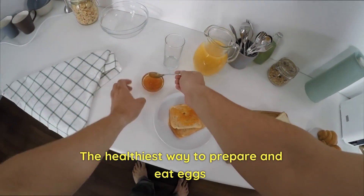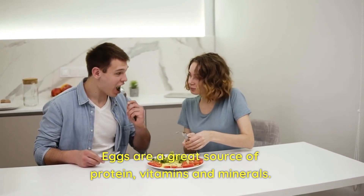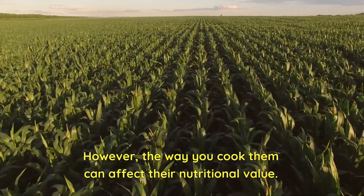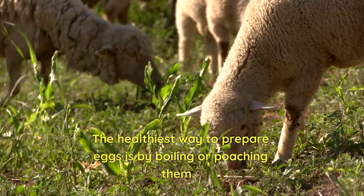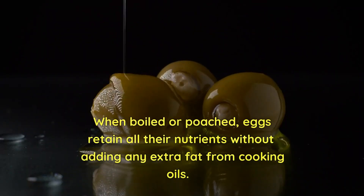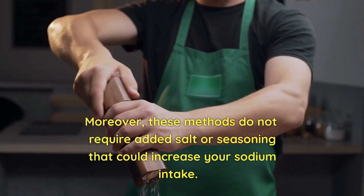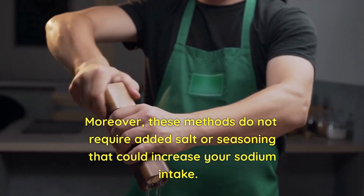Eggs are a great source of protein, vitamins, and minerals. However, the way you cook them can affect their nutritional value. The healthiest way to prepare eggs is by boiling or poaching them. When boiled or poached, eggs retain all their nutrients without adding any extra fat from cooking oils. Moreover, these methods do not require added salt or seasoning that could increase your sodium intake.